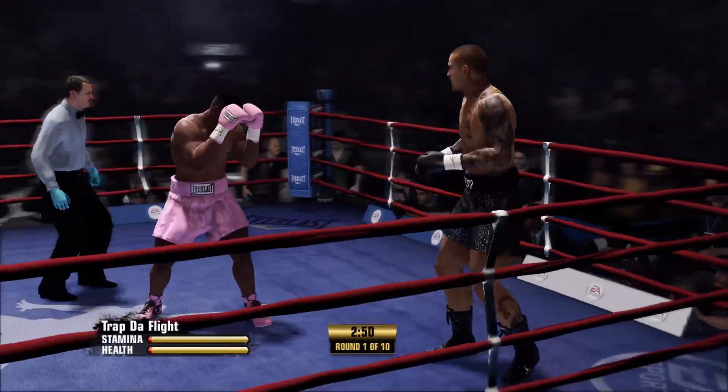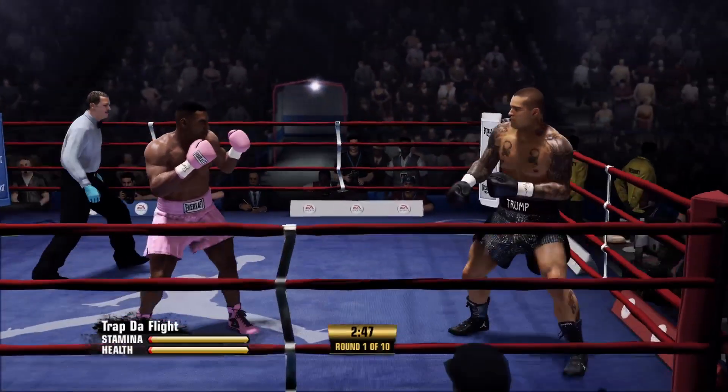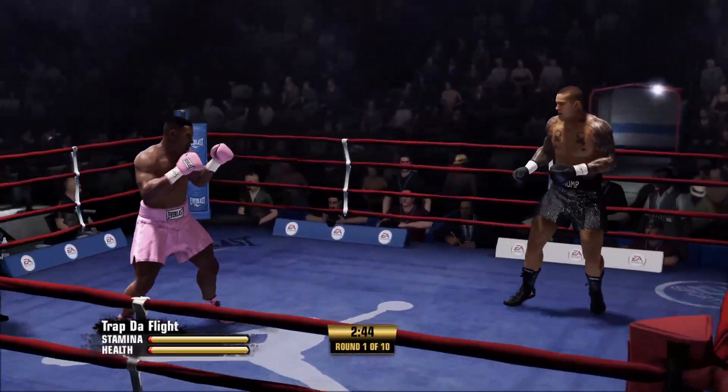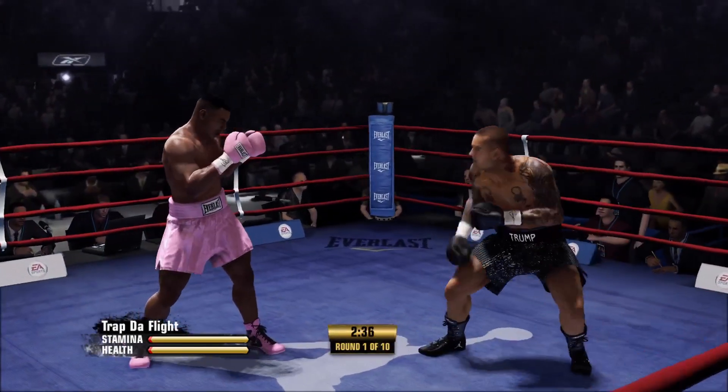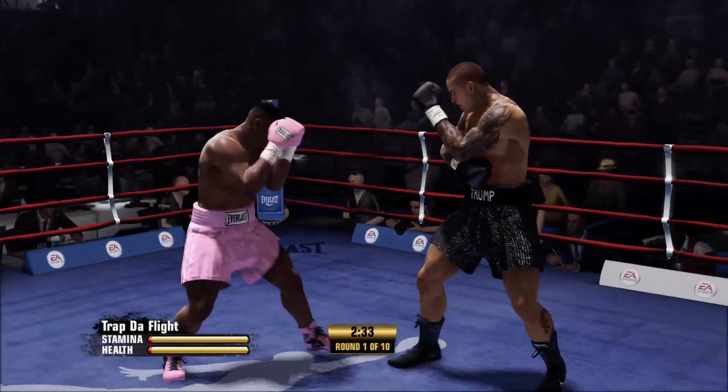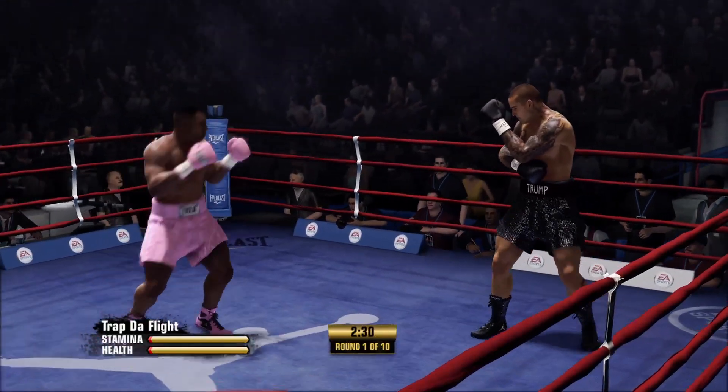I'm so distracted by his pink outfit. It must be a pair of fights. Teddy, in terms of a power punch, we know the taller fighter's going to try to utilize the jab — but in terms of a power punch, what can he get that shorter fighter with? The uppercut.